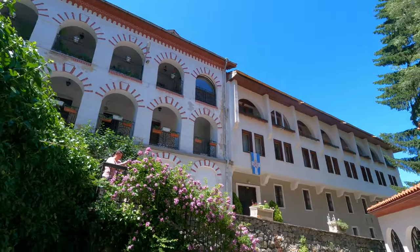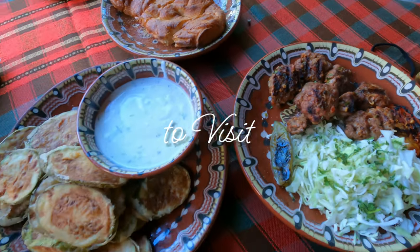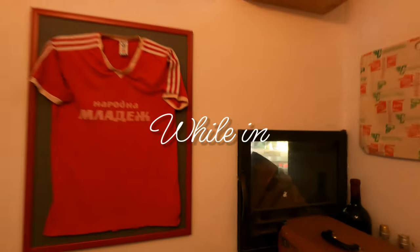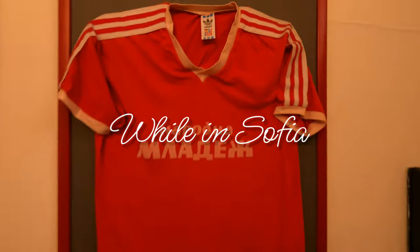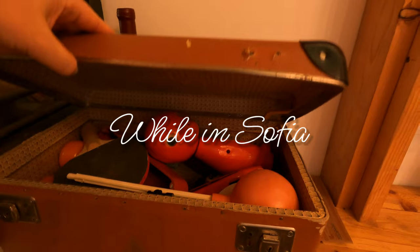This is going to be the third episode, so if you haven't seen the previous two videos, you can find them in a separate playlist on my channel. The playlist is called Hidden Gems Sofia. In this episode, I'm going to show you five places that have more of a local feel.